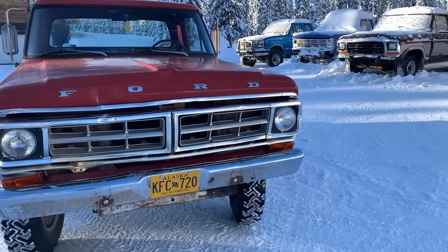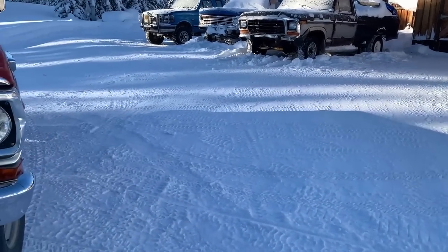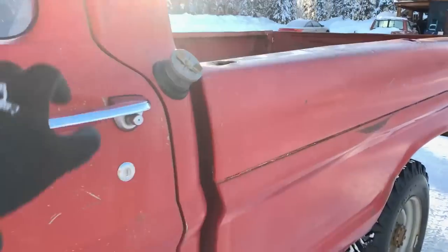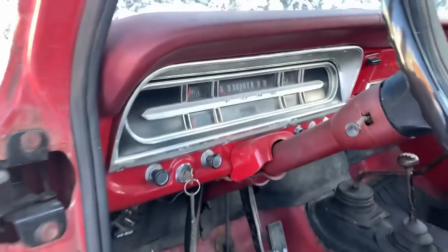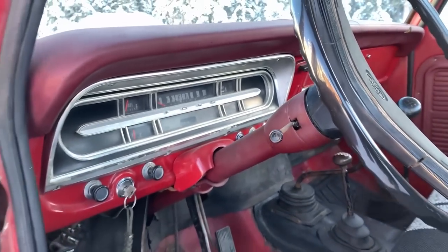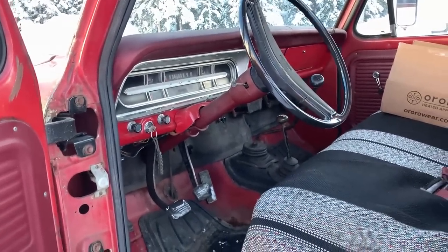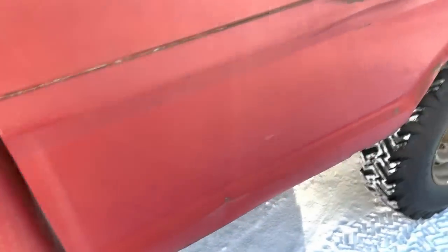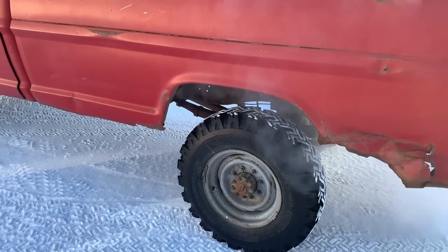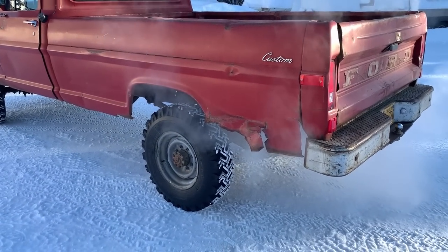It should only take a couple days and then we can get the Ford back in. Might as well show you how she starts up now. Got the idle pretty low right now but she's not too bad. It's got a comp cam in it so she's got a little bit of a lope to it. Sounds pretty good.